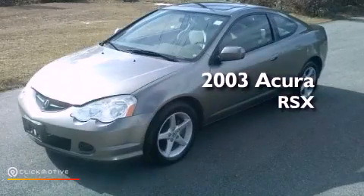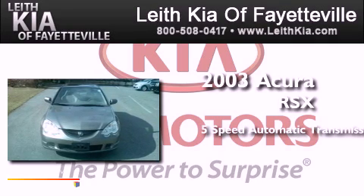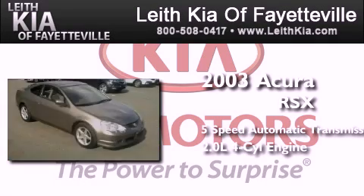This is a 2003 Acura RSX. This coupe has a 5-speed automatic transmission and an inline 4-cylinder engine.